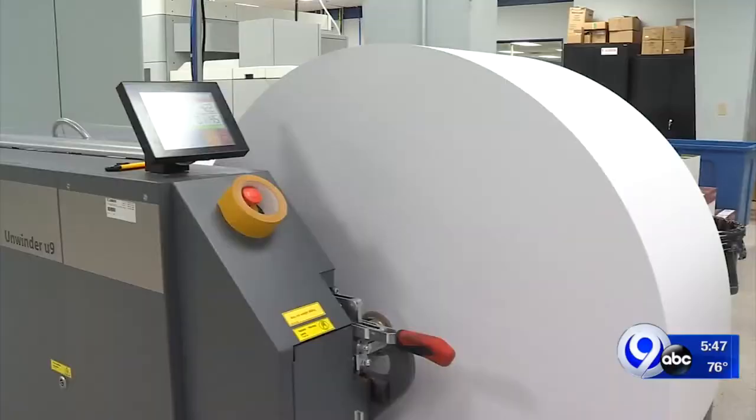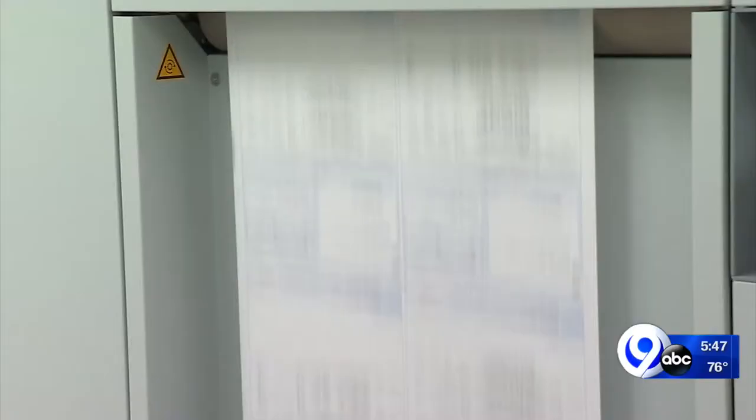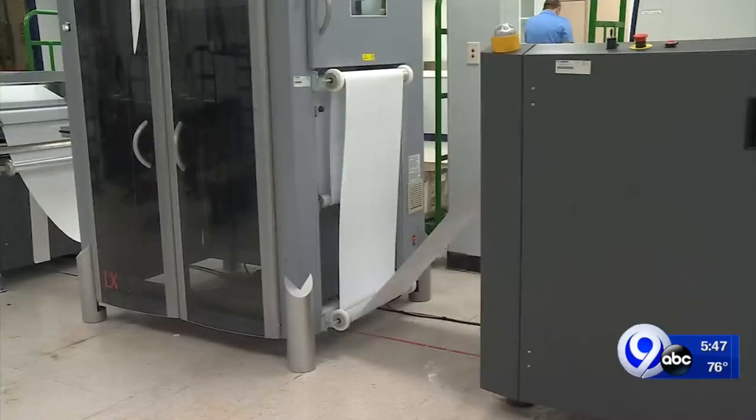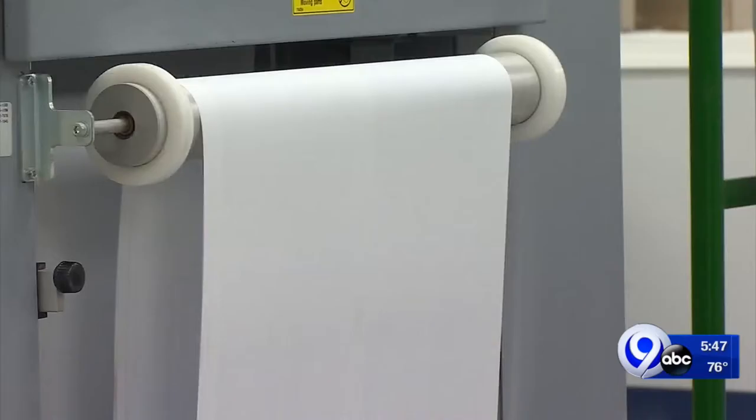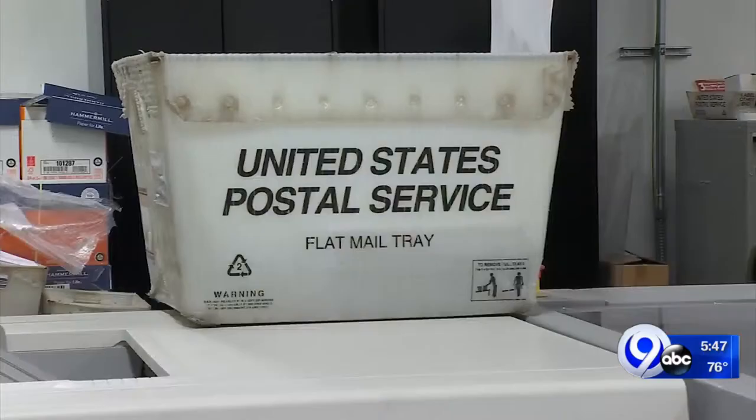Giant printing machines like this one, 100 feet long, fill several rooms at the plant. This behemoth cranks out up to two million images a day. It's a far cry from the business Lee Vanderpool started in 1986. We didn't have any machines — we did everything manual. It was basically pitching mail into cardboard boxes.